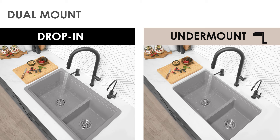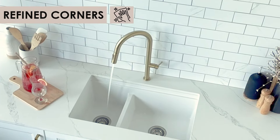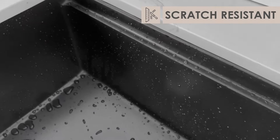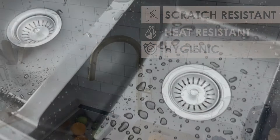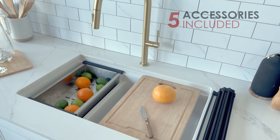The sleek flat edges ensure straightforward setup. With its sleek design and minimal corners, cleaning is a breeze. Moreover, it's resistant to scratches and heat, and is naturally hygienic. Revamp your kitchen with our exceptional workstation, complete with five included accessories.